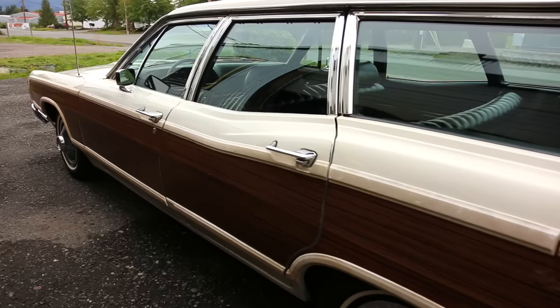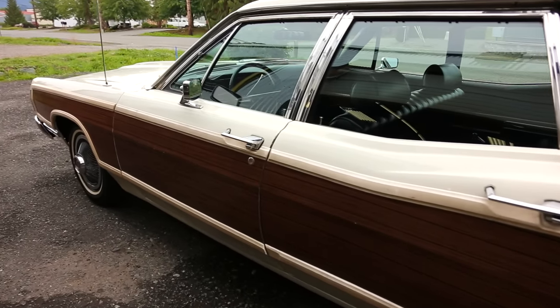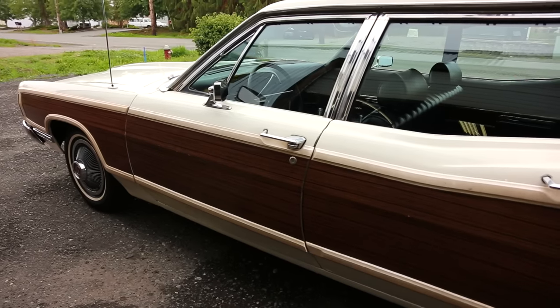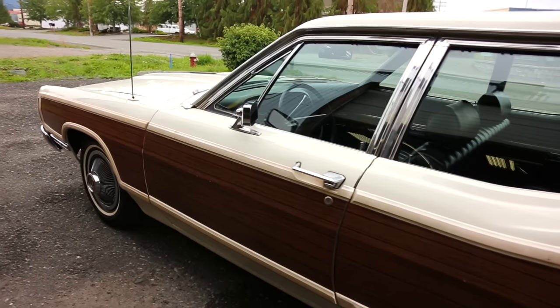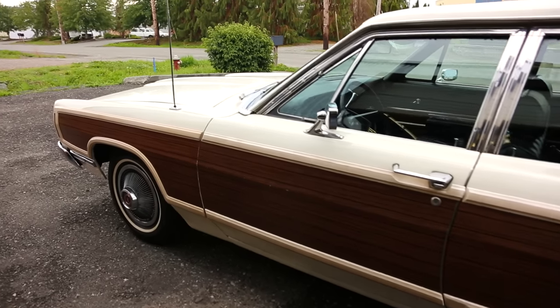Anyhow, a cool station wagon, nicely optioned. Kind of cool to have it with the black interior also, as a lot of them came with some pretty funky interiors. So well optioned if you're looking for a wagon — take a good look at this one.